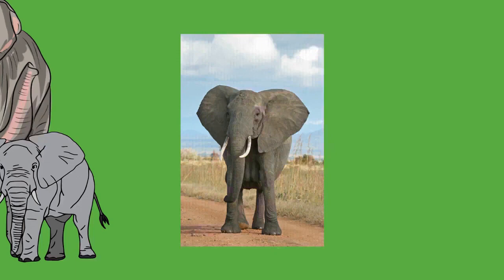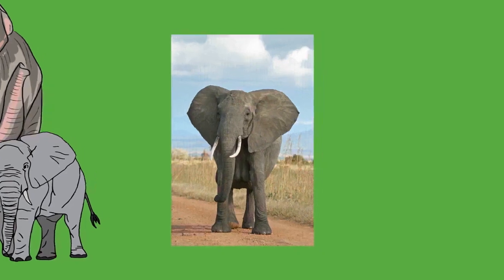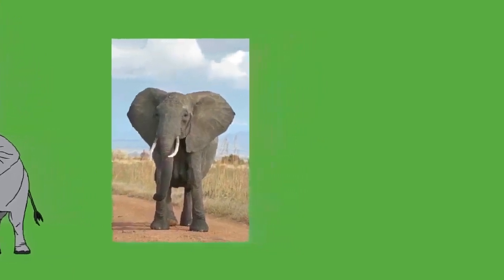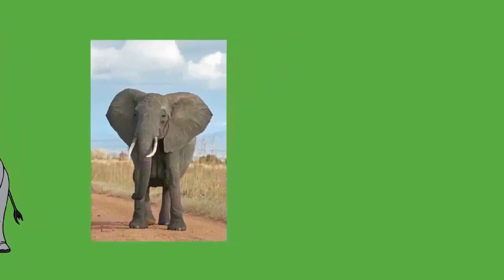Elephants breathe mostly with the trunk but also with the mouth. They have a hindgut fermentation system and their large and small intestines together reach 35 meters (115 feet) in length. Less than half of an elephant's food intake gets digested, despite the process lasting a day. A male elephant's testes, like other Afrotheria, are internally located near the kidneys.